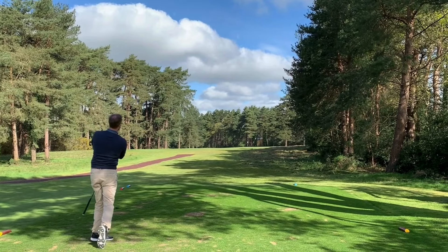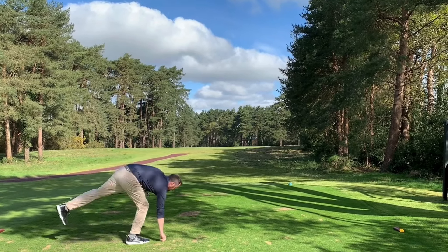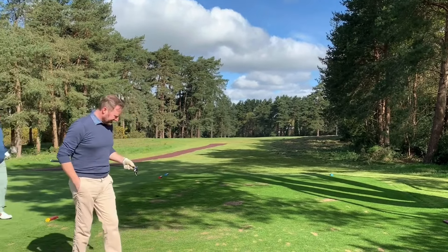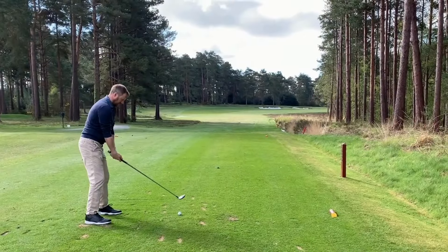Oh, that's interesting. It's still going, it's on the fairway. It's still running, it's still running. Holy moly. That's a bit interesting.